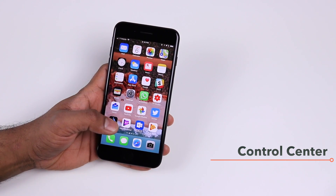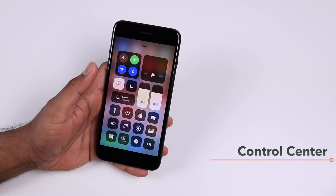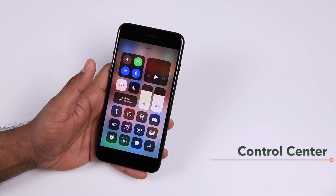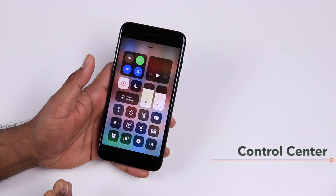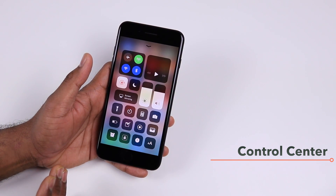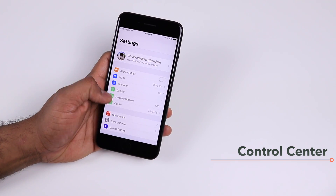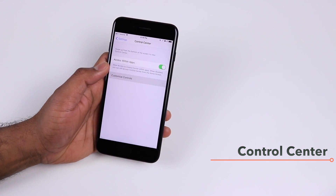The next biggest change you will see in iOS 11 is the new Control Center. This has been completely revamped, giving you more choices and more options to add. To customize the Control Center, go to Settings, tap Control Center, and there you will have the option to customize controls.